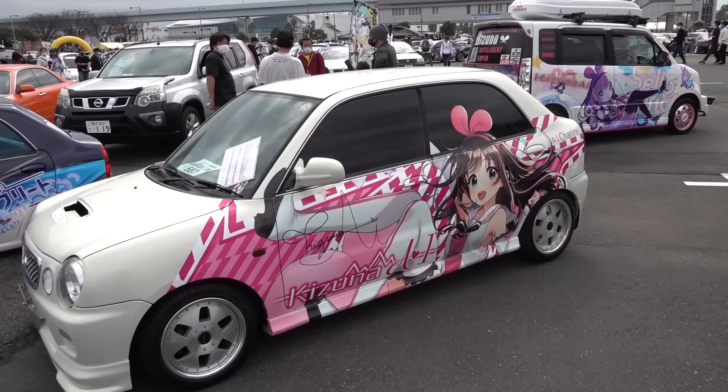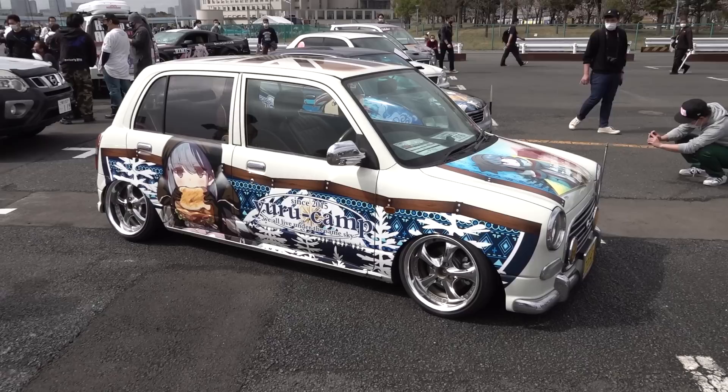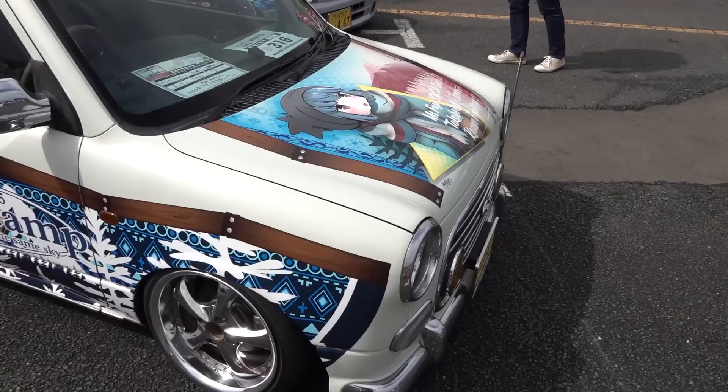The Opti with one of the original VTuber characters — Kizuna Ai. Yuru Camp — yet another anime about high school girls in a club doing something, and this time it's going camping. It falls under the category that these days people would call 'comfy.' They go camping.